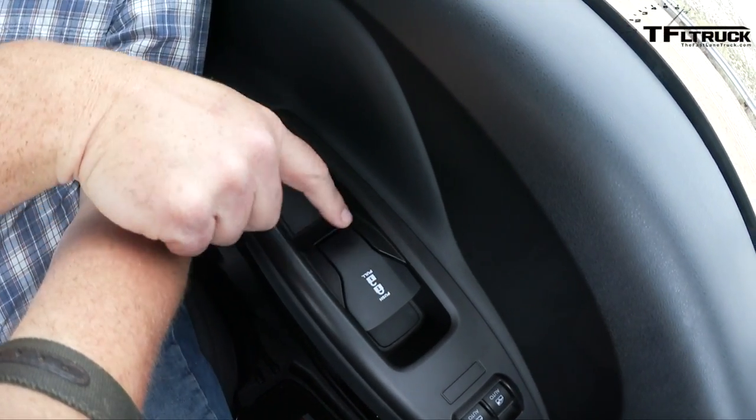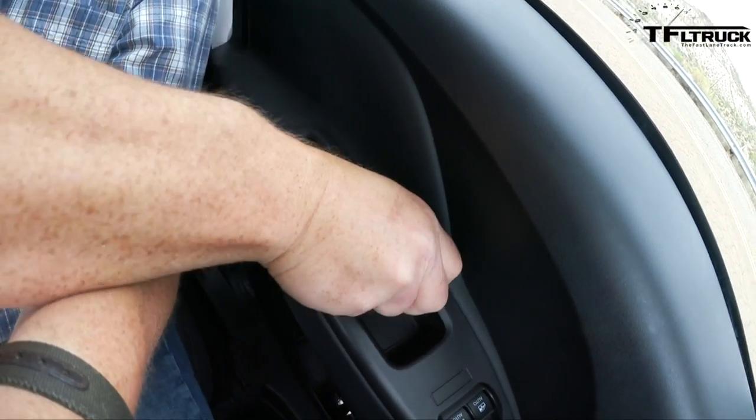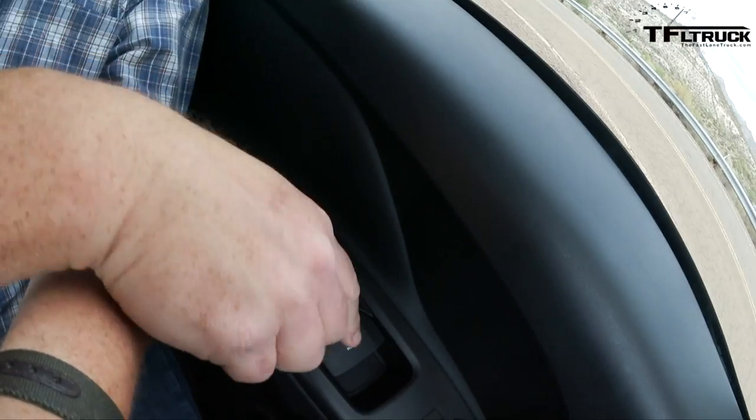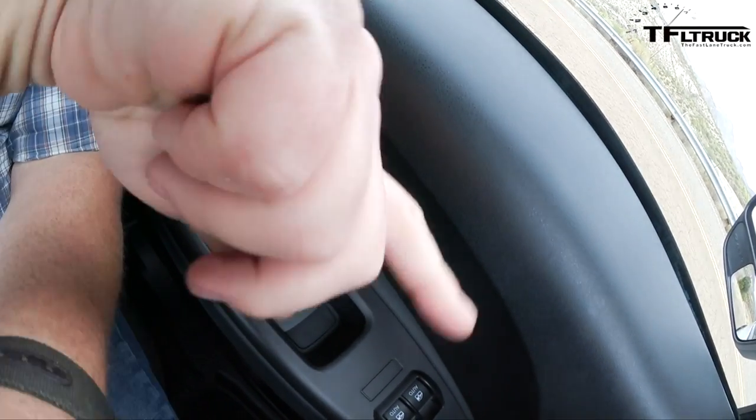This acts as two things — it's the lock and the door handle. You can push it down to unlock it, and when you pull it up, it unlocks all the doors.